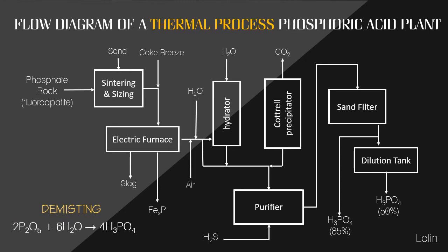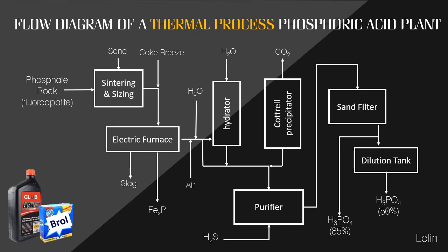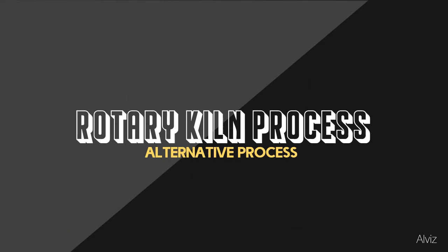The final reaction for the thermal process is: phosphorus pentoxide is mixed with water to produce phosphoric acid. The concentration of phosphoric acid produced from the thermal process normally ranges from 75 to 85%. This high concentration is required for high-grade chemical production and other non-fertilizer product manufacturing such as detergents.